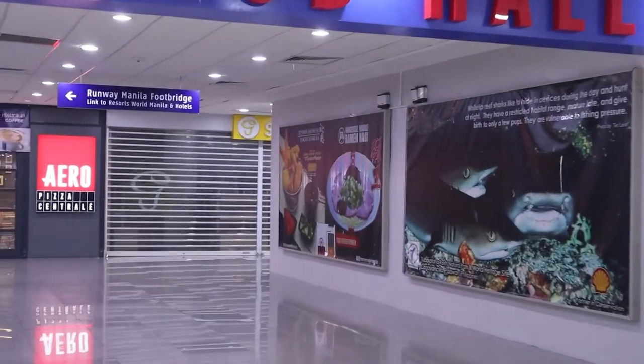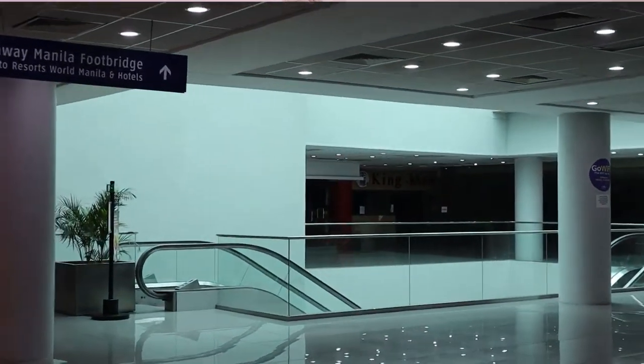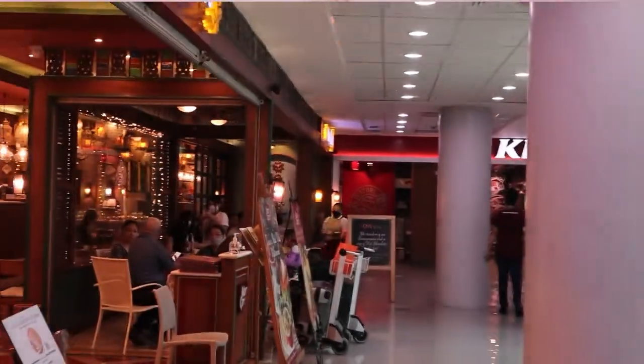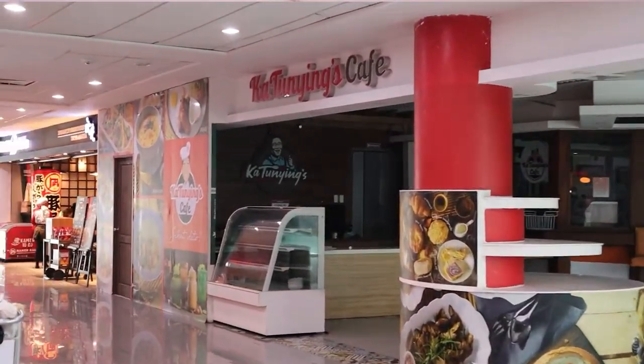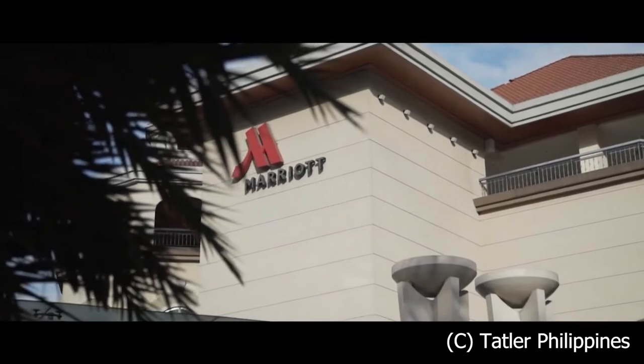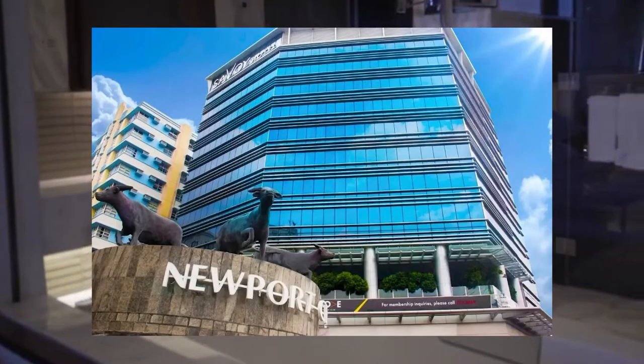If you have trouble locating it, just ask one of the airport staff and they'll point you in the right direction. But even if you arrive at another terminal, Newport World Resorts is just a short taxi ride away, costing no more than US$8 maximum in transfers. Newport Boulevard has a boggling array of choice when it comes to accommodation options, from art market hotels including the Marriott, Hilton, and Okura, to more budget-friendly choices like the Holiday Inn, the Belmont, or Savoy. All these are within easy walking distance to the venue.